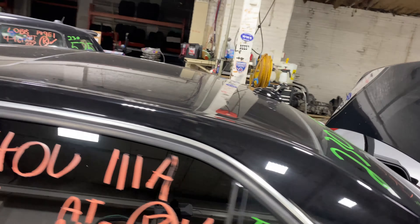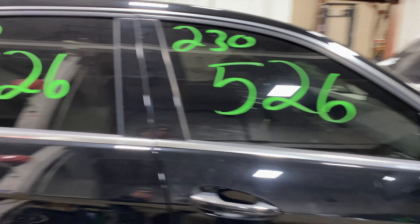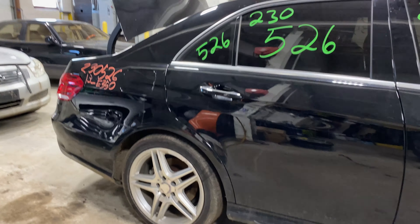Today we do have a 2013 Mercedes E350. This one does have the six-cylinder 3.5 liter. This one did come to us from a local auction from a recent front collision.